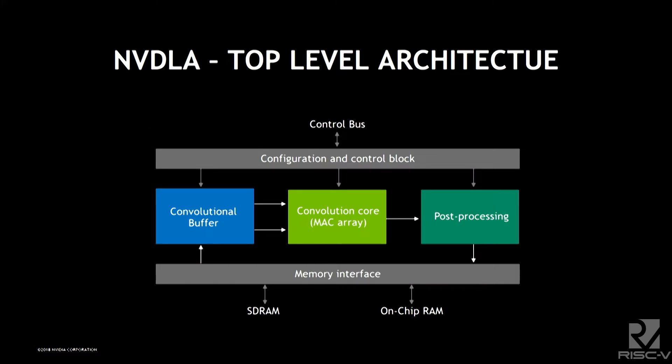Looking at the NVDLA — I can't go into full detail but it's a very simple architecture. There's a big convolutional buffer and a large multiply-accumulate array. In Xavier we have 4096 MACs across two DLAs at 2048 each. There's also post-processing which handles nonlinear functions and pooling, which makes matrices smaller.